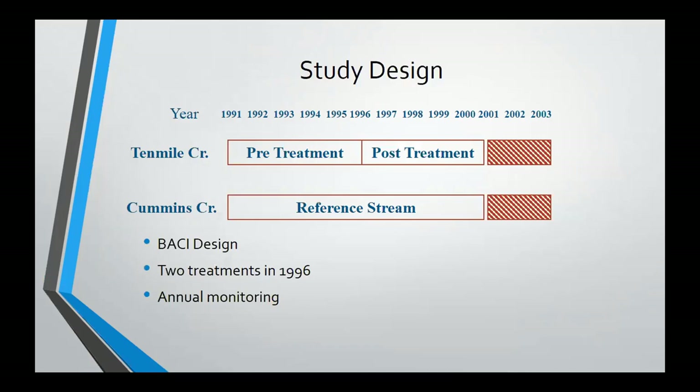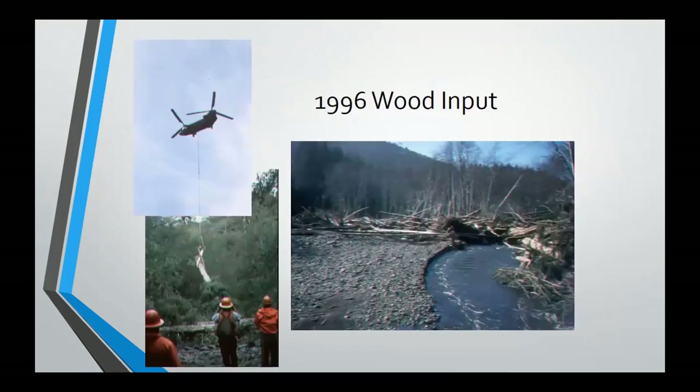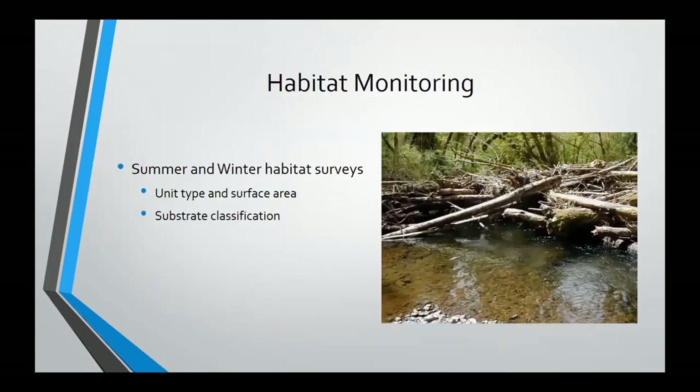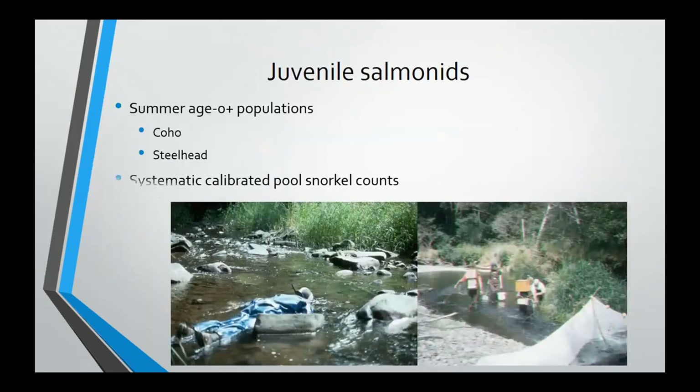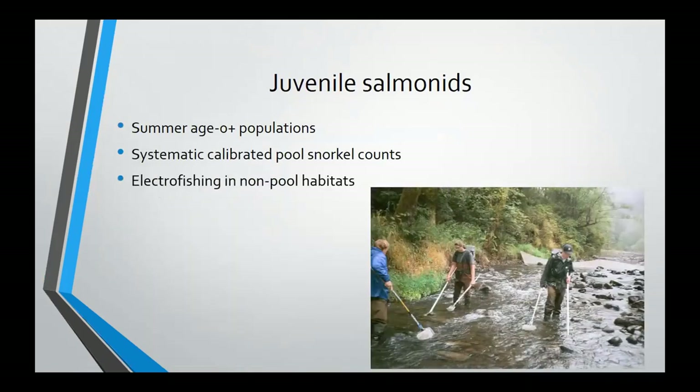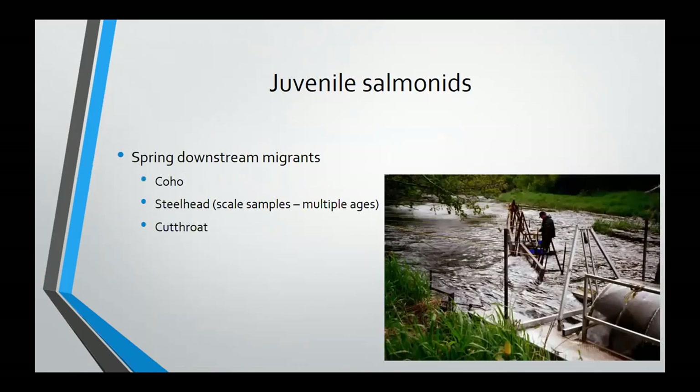It was intended to be a BACI design with a reference and treatment stream, with treatments halfway through the monitoring period and a variety of intensive monitoring. There was a wood input, both planned and unplanned, as a result of the '96 flood — with the planned wood inputs going into the upper watershed, and a lot of natural addition in the lower watershed as a result of the flood. Unfortunately, the '96 flood didn't do a lot to the reference stream; the impacts were pretty much above anadromous reach. Associated with the restoration was intensive monitoring with annual summer habitat surveys, before and after winter habitat surveys, looking at unit types, substrate, and wood.